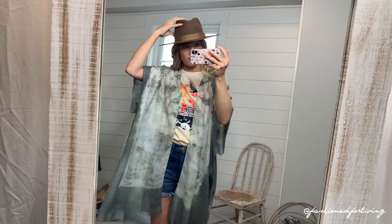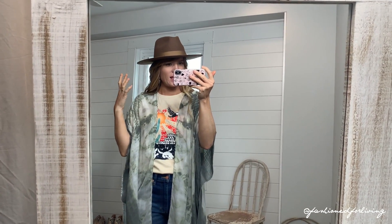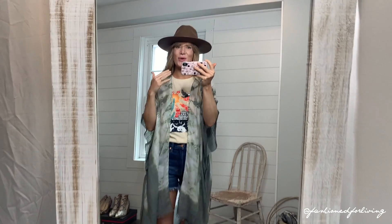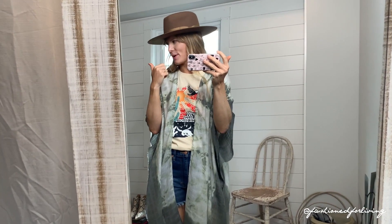This hat is new — it's from Urban Outfitters. It is a dupe for the Lack of Color hat, and I believe GG Pip is another brand that makes hats similar to this. This one was $50. It's okay, I'm happy with it. I still think eventually I want to get the Lack of Color one.